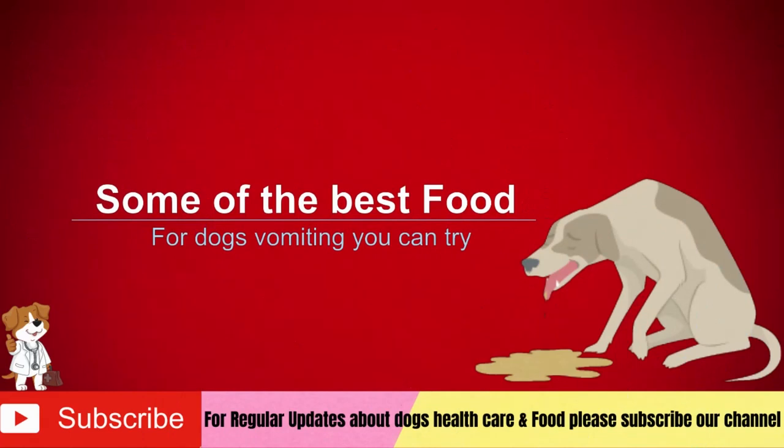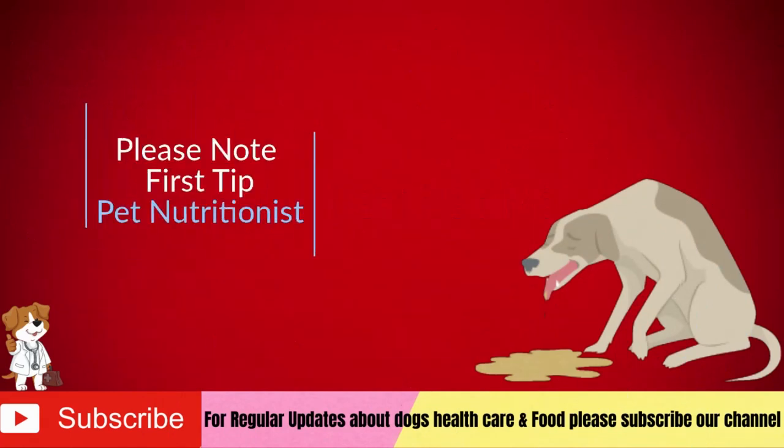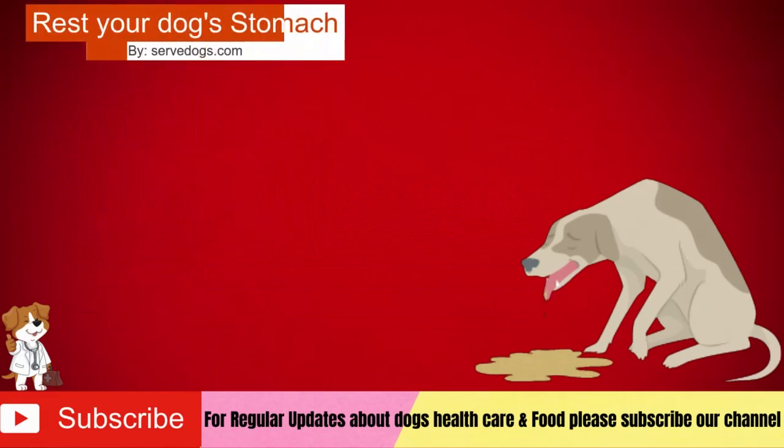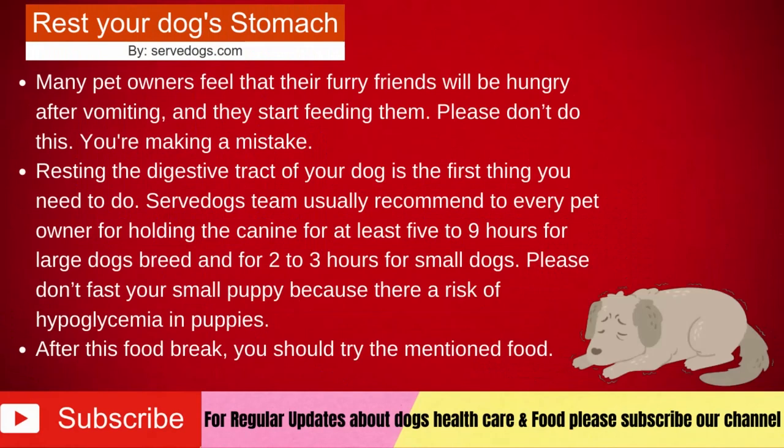But first things first — before going into the food details, please note the first tip of the pet nutritionist: rest your dog's stomach. Many pet owners feel that their furry friends will be hungry after vomiting and start feeding them. Please don't do this. Resting the digestive tract of your dog is the first thing you need to do. We usually recommend holding the canine for at least 5 to 9 hours for large dog breeds and 2 to 3 hours for small dogs. Please don't fast your small puppy because there is a risk of hypoglycemia in puppies. After this food break, you should try the mentioned food.